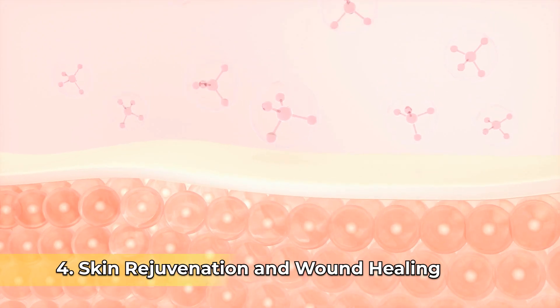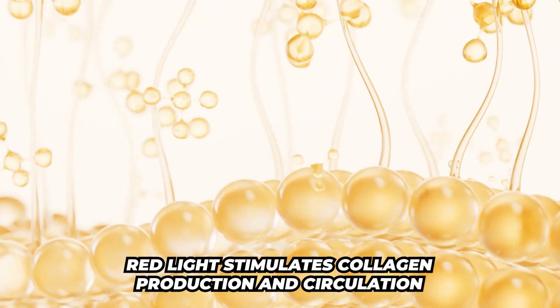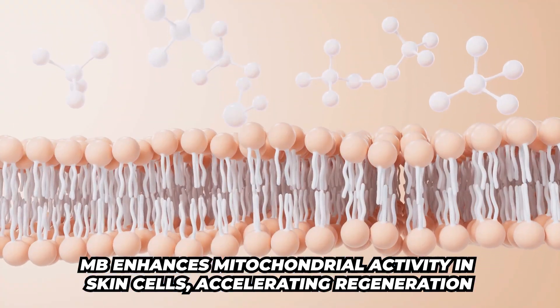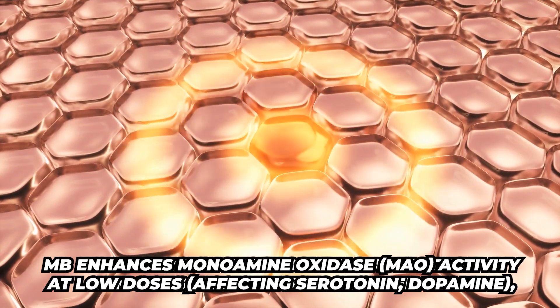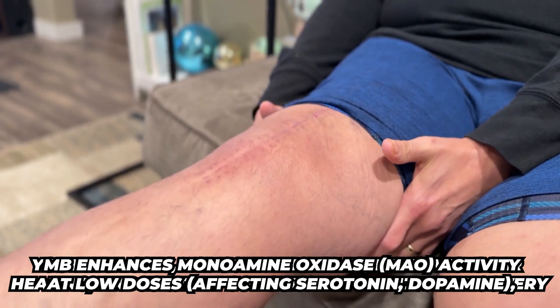Number four: skin rejuvenation and wound healing. Red light stimulates collagen and circulation, and then you bring in methylene blue, which enhances mitochondrial activity in the skin cells and accelerates regeneration. The benefit would be youthful skin, reduced wrinkles, improved scar healing, and faster post-surgery or injury recovery.